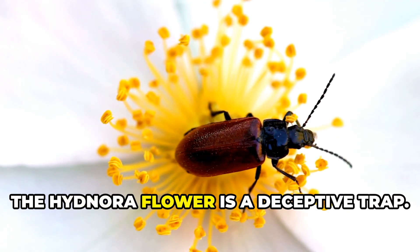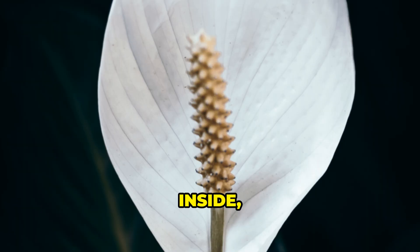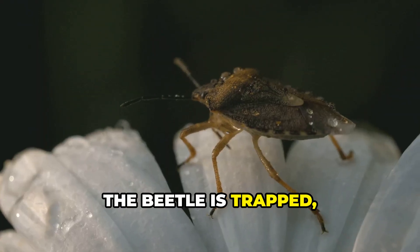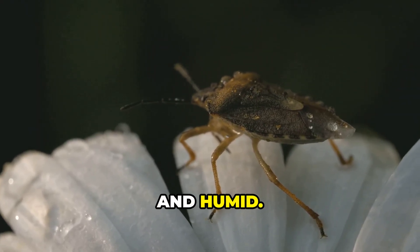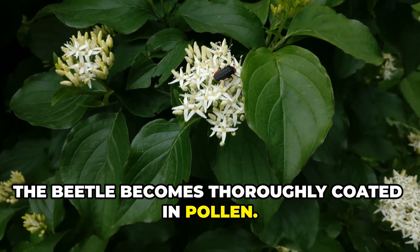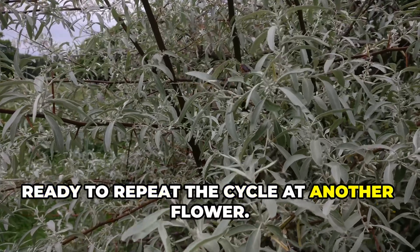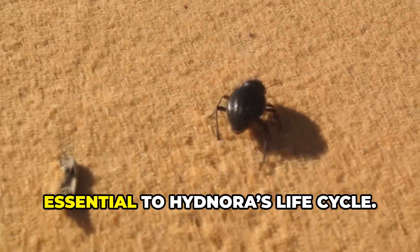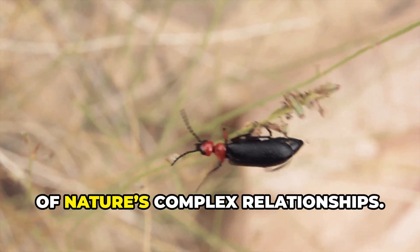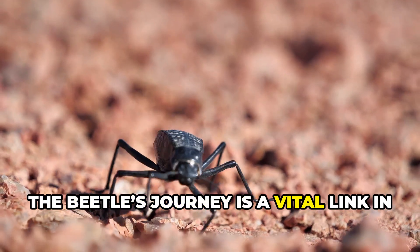From the beetle's perspective, the Hidnora flower is a deceptive trap. Drawn by the scent of decay, the beetle enters expecting food or a breeding site, but finds only a spongy white tissue and no reward. The bristly walls block escape, yet the chamber is safe, dark, and humid. Some scientists believe the flower even provides warmth, making the stay comfortable. During captivity the beetle becomes thoroughly coated in pollen, and after a day or two the bristles relax and it escapes unharmed — an unwitting courier, essential to Hidnora's life cycle.